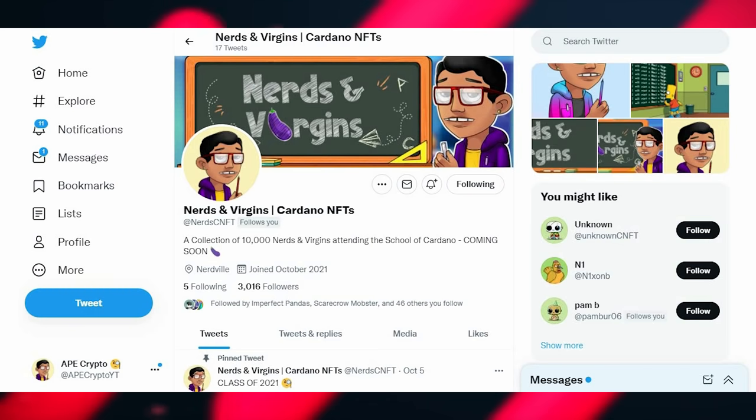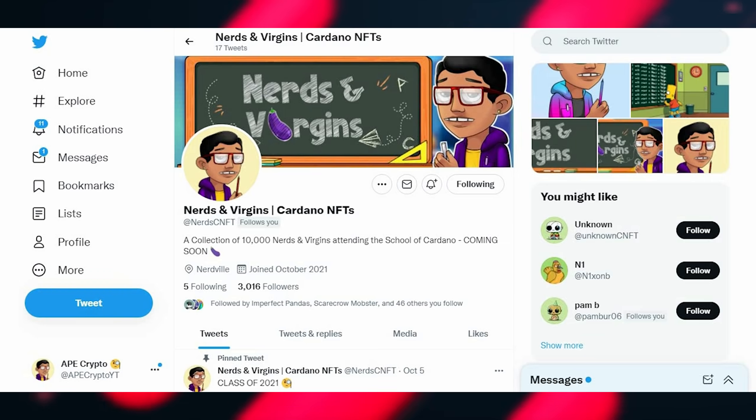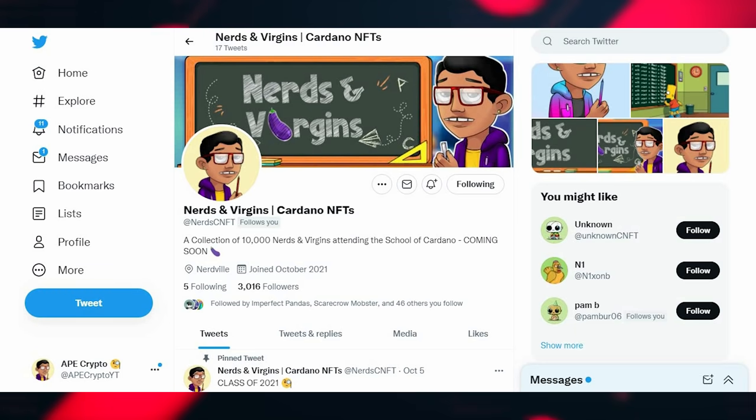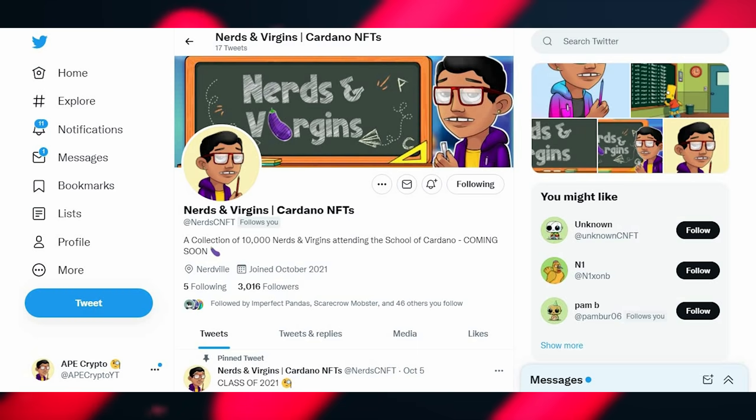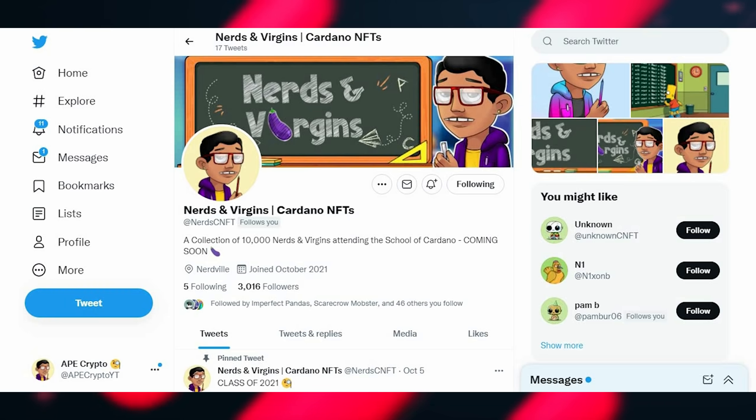Another thing to look out for is fake engagement. A prime example is where a project's Twitter followers are hugely different from their Discord members. So if you've got 8,000 followers on Twitter but only 500 members in the Discord, that discrepancy is alarming. It shows they've either bought fake followers or run giveaways with bot-heavy shield pages and people from developing countries entering, meaning they don't have a real audience. The numbers are fabricated to draw people into minting their project.